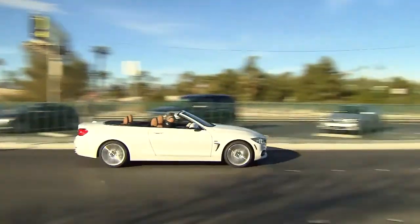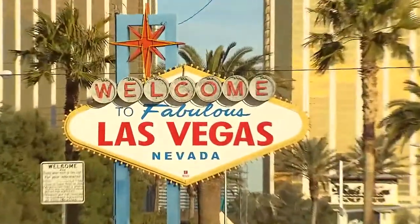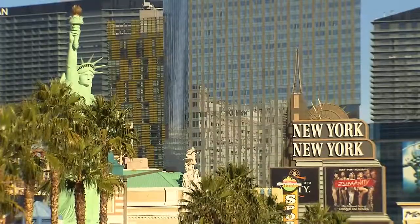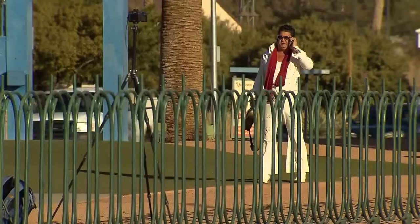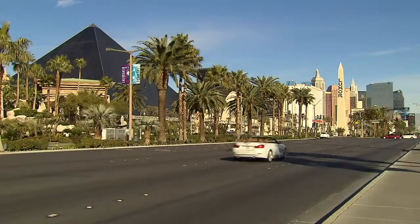BMW is introducing its new 4-series convertible. The new 4-seater is a little larger than its predecessor, the 3-series convertible. The new model's longer wheelbase, wider axle and lower chassis make a decisive difference in terms of handling.